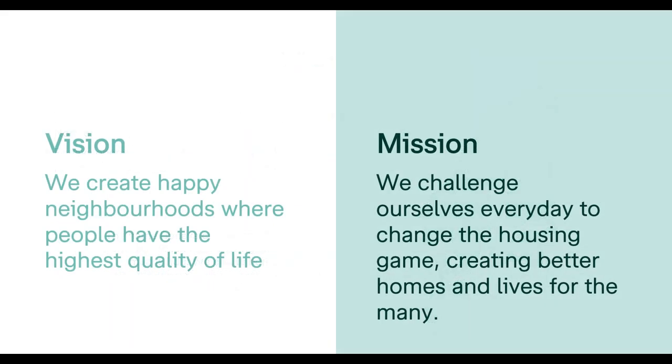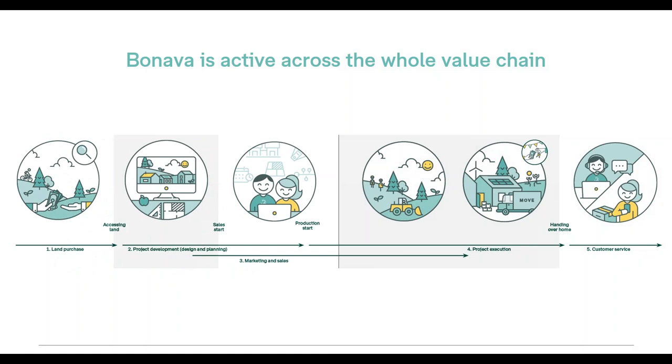At Bonava, we focus on neighborhoods and creating happy living. We develop only residential projects, and our mission is to challenge ourselves every day and the housing industry. We are active across the whole value chain — starting from land acquisitions through development, design, planning, and production. In Finland, we have all the project management in-house, while in other countries we may also have blue-collar workers. We are also active in customer service after moving in.